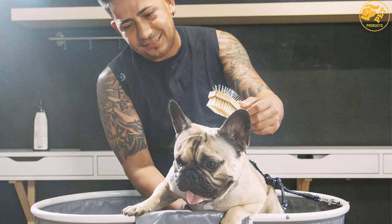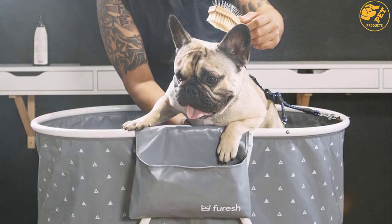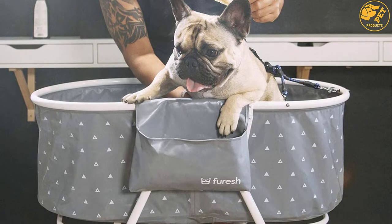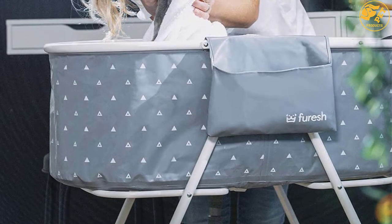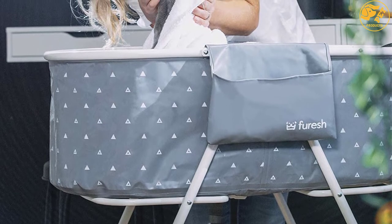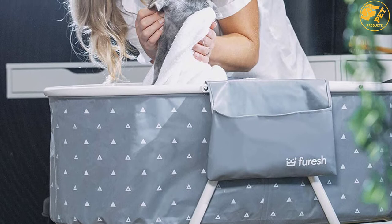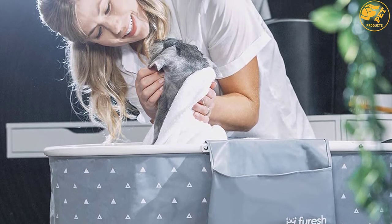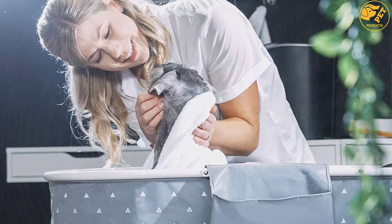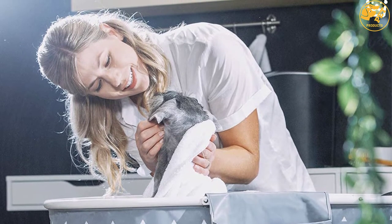This dog bathtub has a unique folding design that makes storage very easy. It has a lightweight construction and portable design that makes it easy to move from one place to another. It comes with two side pockets for storing bathing and grooming essentials. The materials used are of the highest quality to ensure it lasts long. The legs are stable to ensure your pet is safe when bathing, and it has a leash restraint and an adjustable collar to help keep your pet safe when showering.